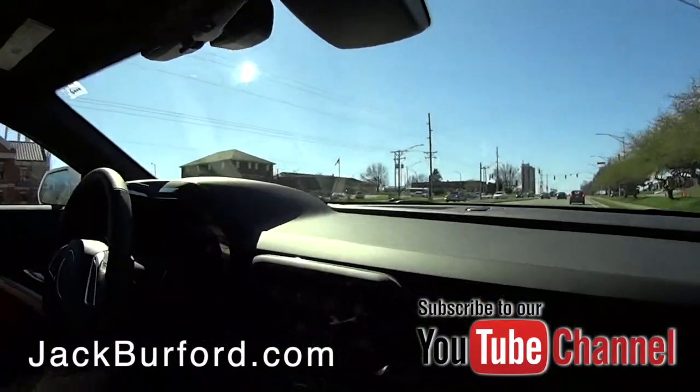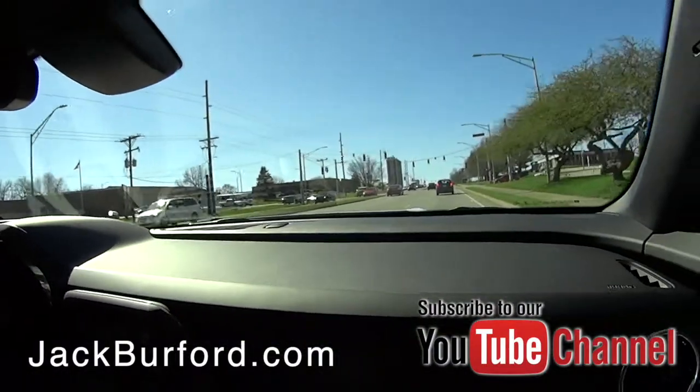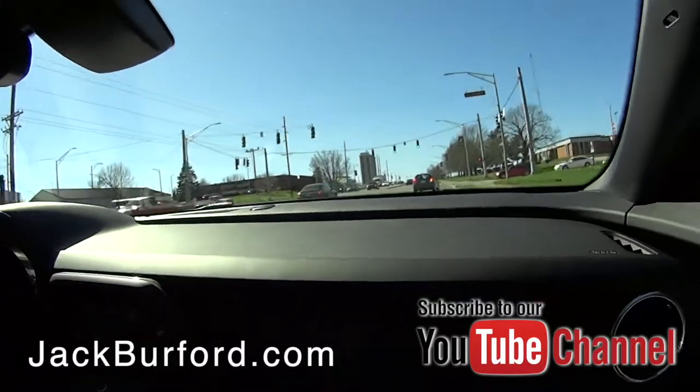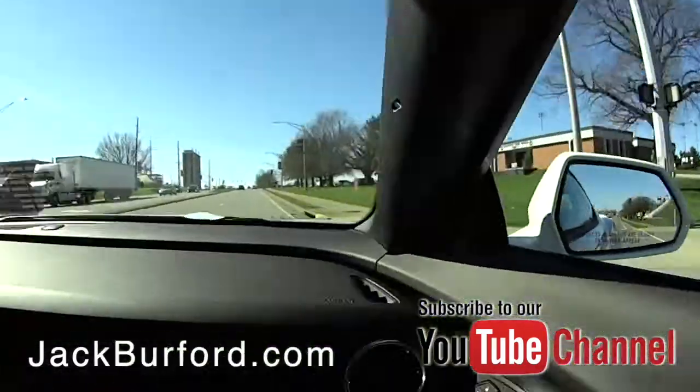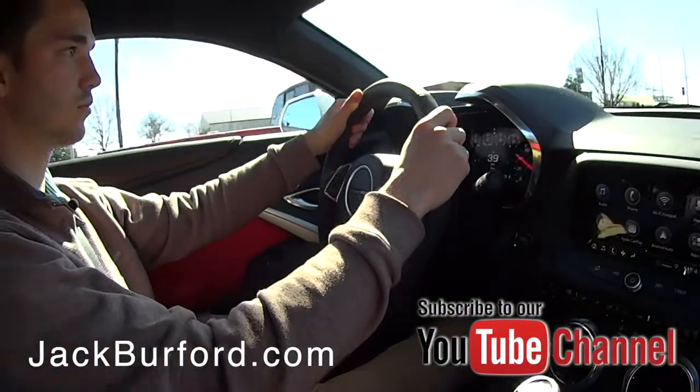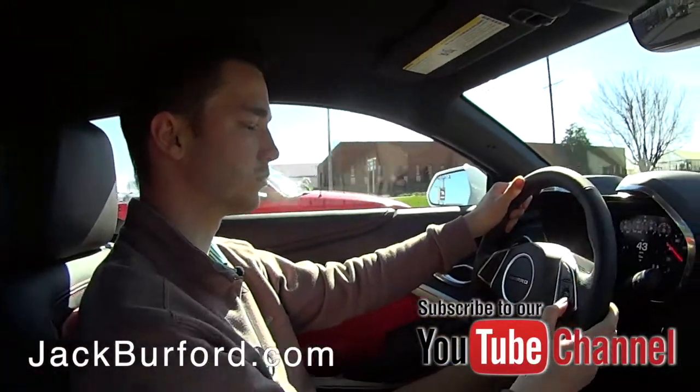It's very comfortable. I mean, for being a sports car, you still have that sporty feel but it's very comfortable.